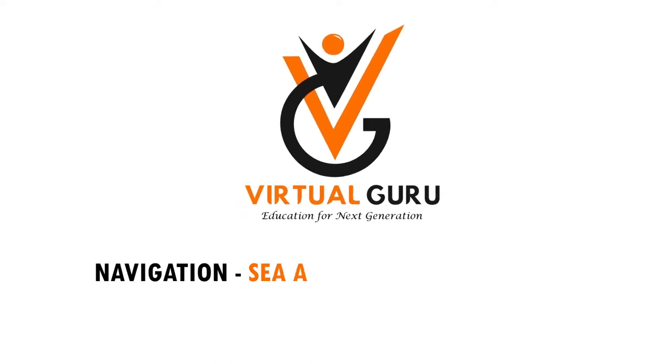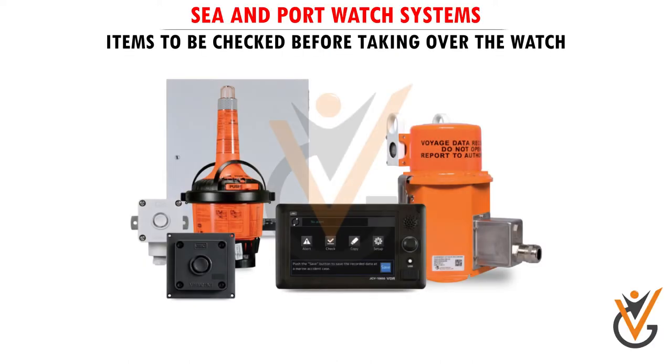Navigation: Sea and Port Watch Systems. Items to be checked before taking over the watch.